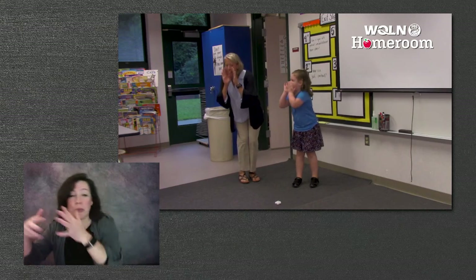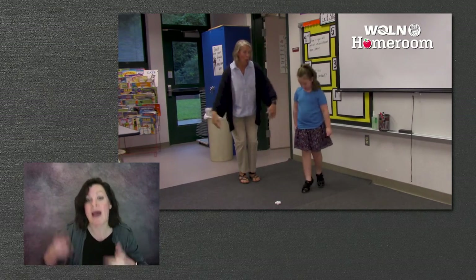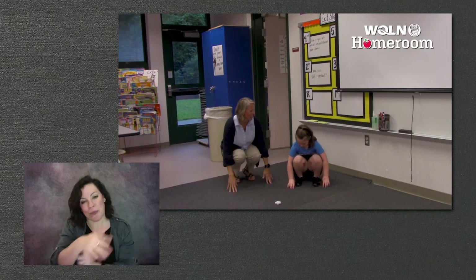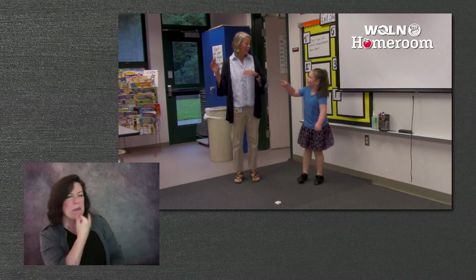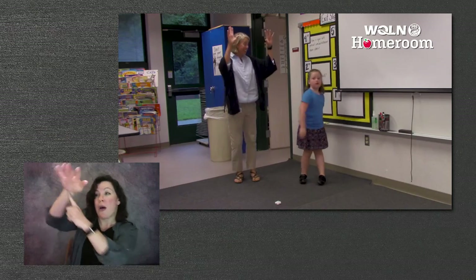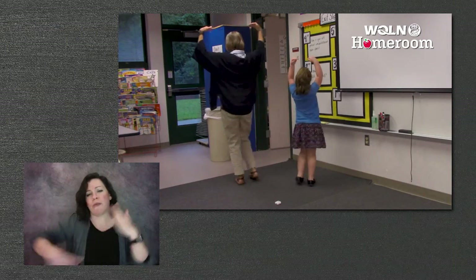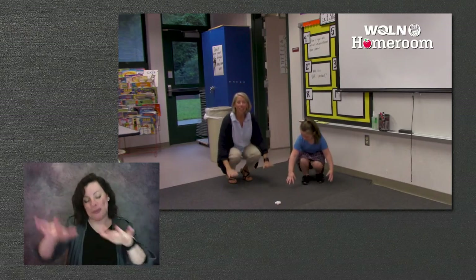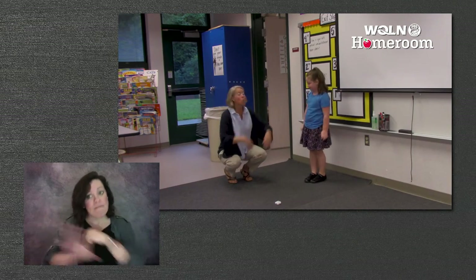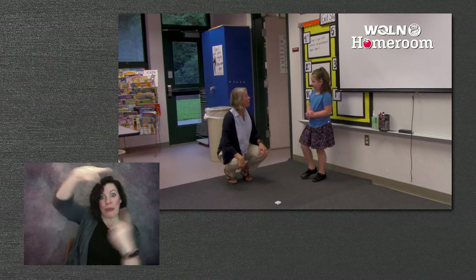Autumn winds begin to blow. And colored leaves fall fast and slow. Twirling whirling all around, till at last they touch the ground. Let's do it one more time! Autumn winds begin to blow. Colored leaves fall fast and slow. Twirling whirling all around, till at last they touch the ground. We learned that autumn has winds that blow, colored leaves fall fast and slow, sometimes they twirl, and eventually all the leaves go to the ground.